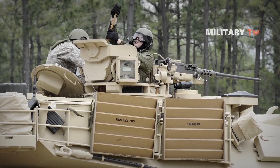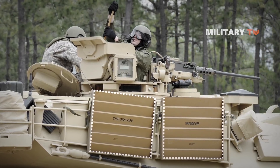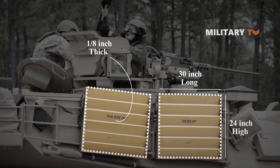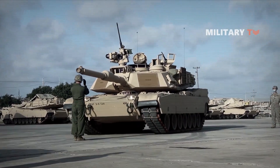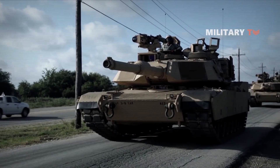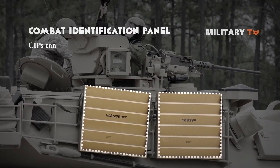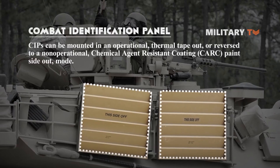The combat identification panel has one primary component: a flat or Venetian-style panel approximately 1/8 inch thick by 24 inches high by 30 inches long, covered with a low-emissivity thermal tape. The panels are installed flat against the vehicle's exterior shell with Velcro, or placed inside a bracket adapted to hang on the vehicle's exterior. CIPs can be mounted in an operational, thermal-tape-out mode, or reversed to a non-operational, chemical agent-resistant coating paint-side-out mode.